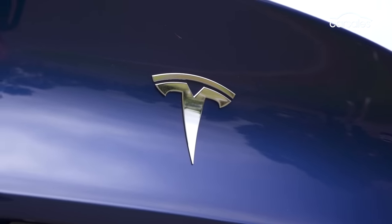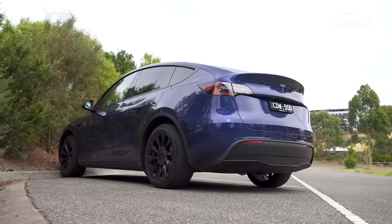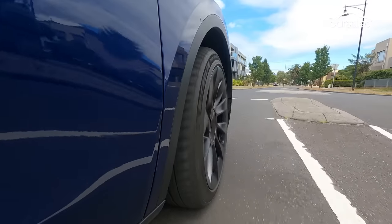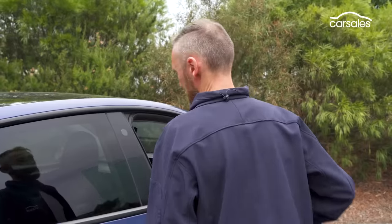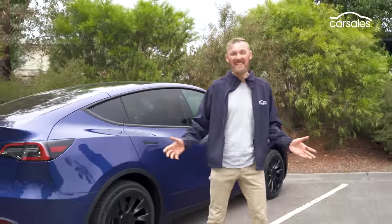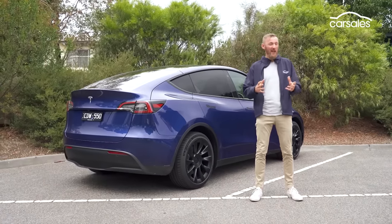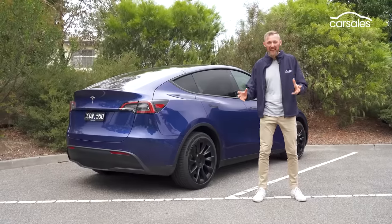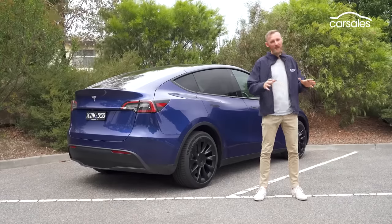When you buy a Tesla, you join a special club, whether you like it or not. Many owners will sing the car's praises because it does things so differently, but there are pros and cons. Ride comfort is average, there's no Apple CarPlay, there's only one digital screen — the list goes on. Indeed, Tesla has reinvented a lot of stuff that didn't need reinventing. But the Model Y should still be on your shopping list because it represents impressive value and offers the sort of integration of technology and standard features that many of its rivals are still struggling to match.